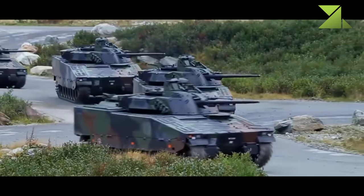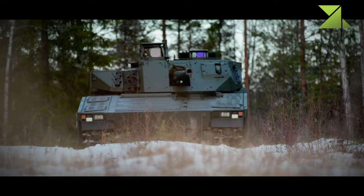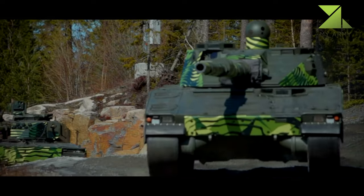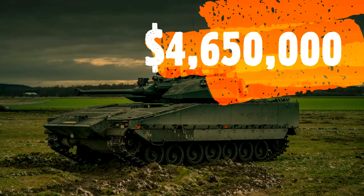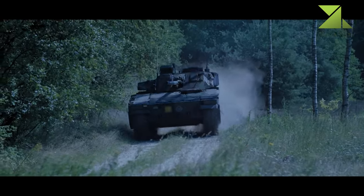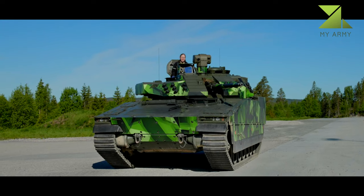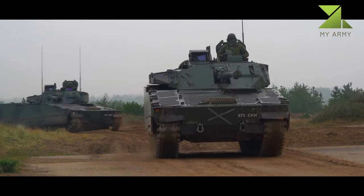The original Swedish CV9040 is armed with a powerful Bofors 40mm cannon, which is basically a modified anti-aircraft cannon. It can easily defeat most hostile armored personnel carriers and IFVs, and also poses a threat to older tanks such as the T-55 and T-62. The first batch of vehicles for the Swedish Army had no gun stabilization system and thus could not fire accurately on the move, and had only limited night fighting capability. There is also a coaxial 7.62mm machine gun.